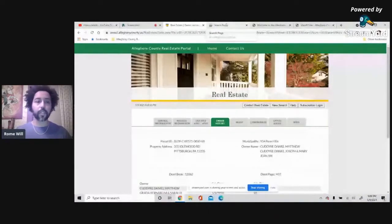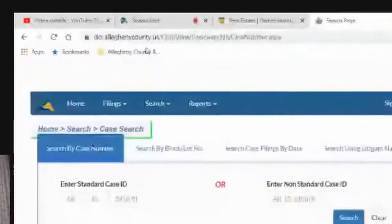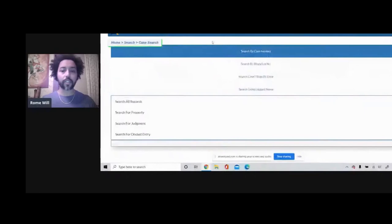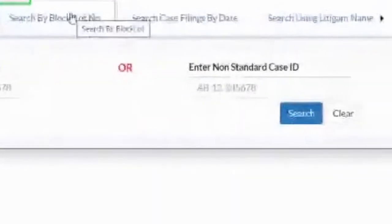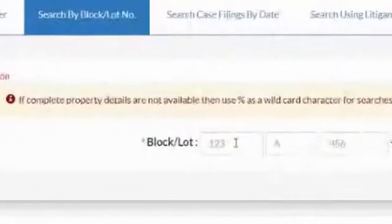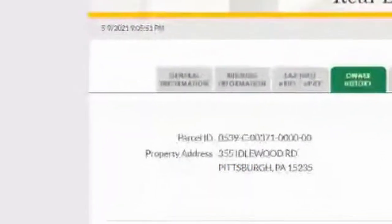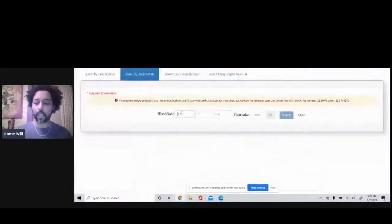We're going to take that information and use it on the next website: dcr.alleghenycounty.us. Once there, you can do a case search or search by block and lot number. We want to look at the block and lot number — that parcel number was 539-C-371. We'll type that in and search.